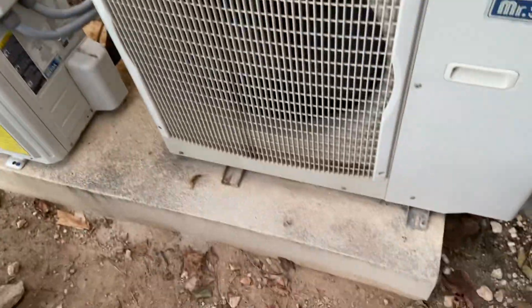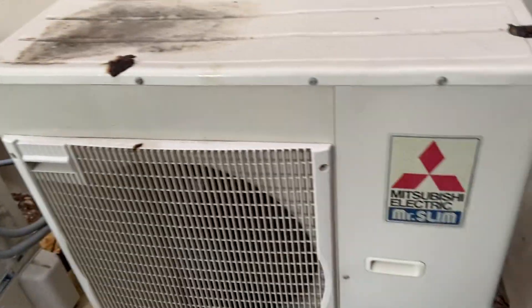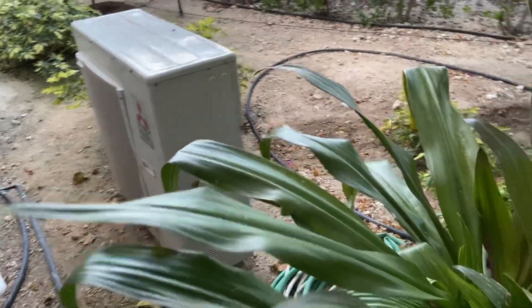Yeah, I'll have to put the information for these in the description. These are the three mini splits at this vacation house, and there's the disconnected one.